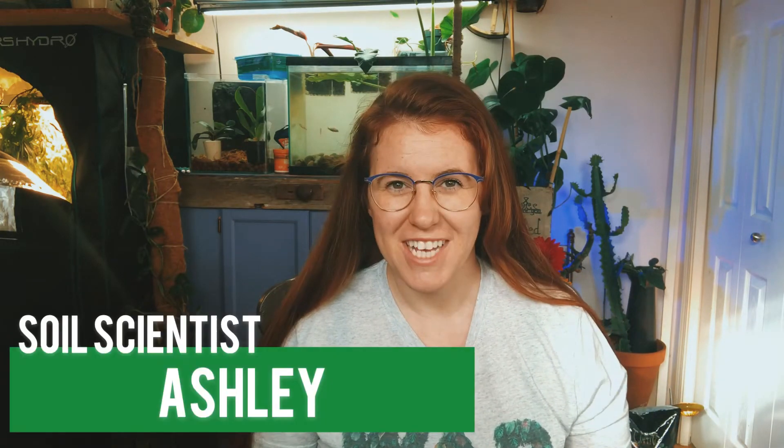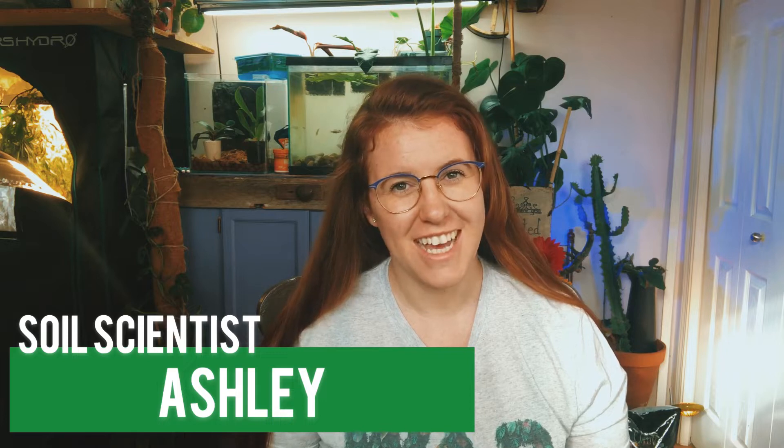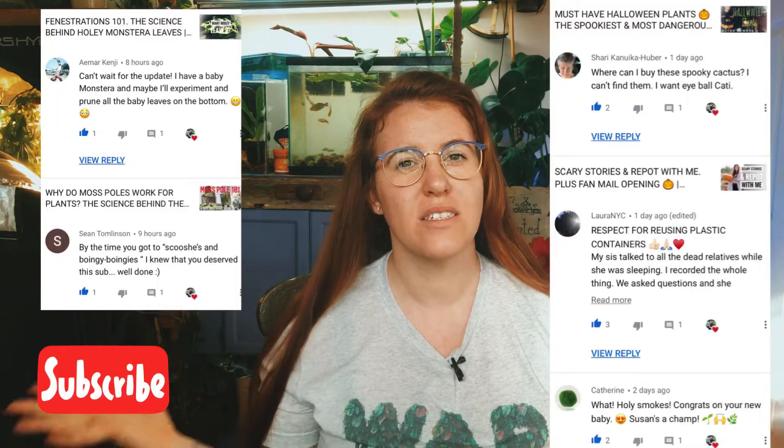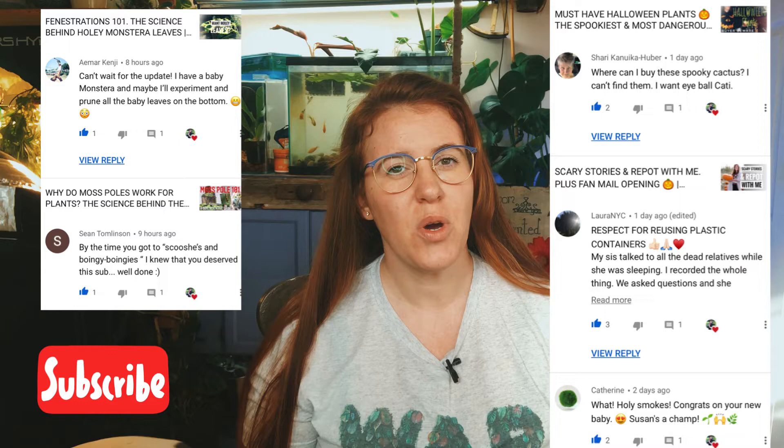Hello plant people, how are you guys doing today? If you're new around here, my name is Ashley and I'm a soil scientist. On this channel I like to take that science and apply it to all things plants and soil. If you like what you see, be sure to hit that subscribe button down below, join our awesome crew, and let me know in the comments where in the world you hail from — it helps me engineer my videos to better suit you guys.